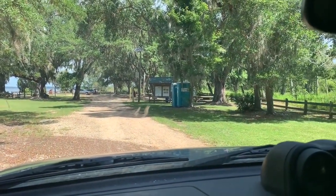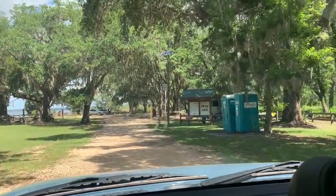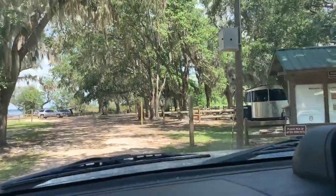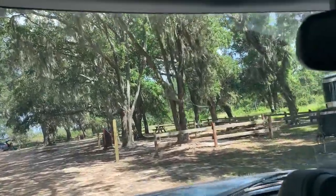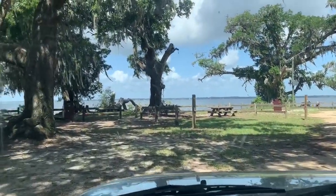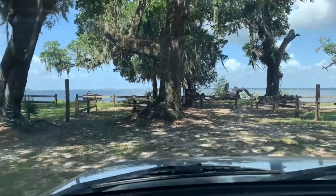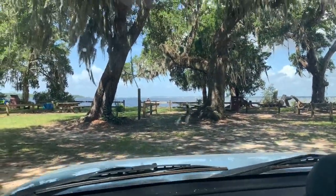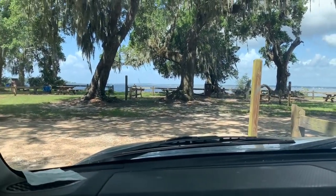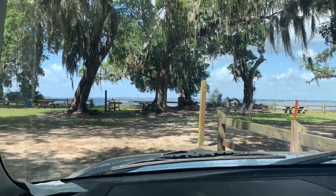I'm at campsite number 11, behind the port-a-potties, which is pretty big. No one had it reserved this weekend so it's been great — no one's really been bothering me. I've been running a generator; it's a Honda so it's not very loud and I'm away from everybody. The ocean waves on Blackwater Bay help disperse the sound. My dog was hot last night so I turned it on early at 4 a.m. instead of 6 a.m., trying to observe quiet hours. It was muggy and cloudy, 82 degrees all night, so I turned the generator on, ran the AC, and got some sleep.